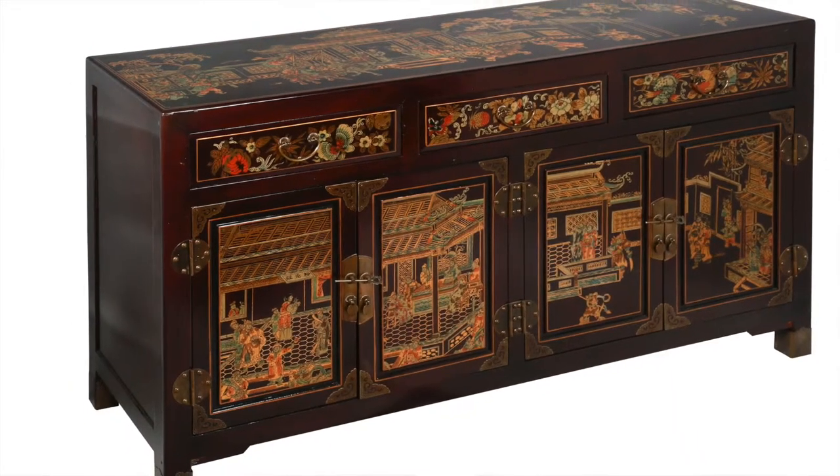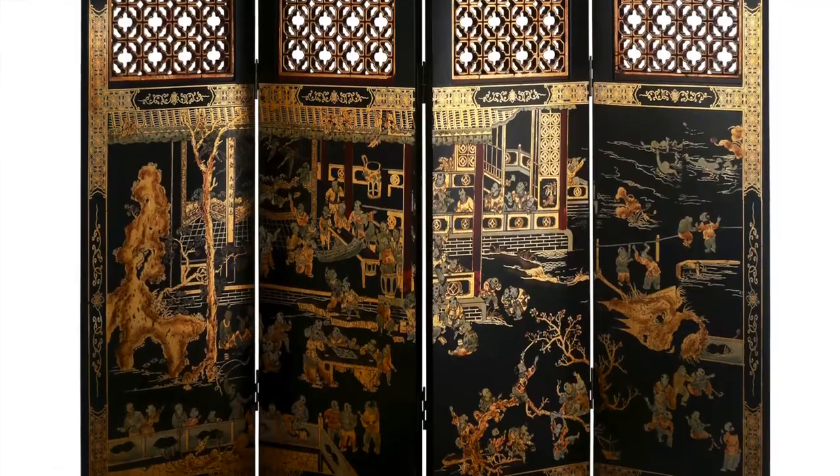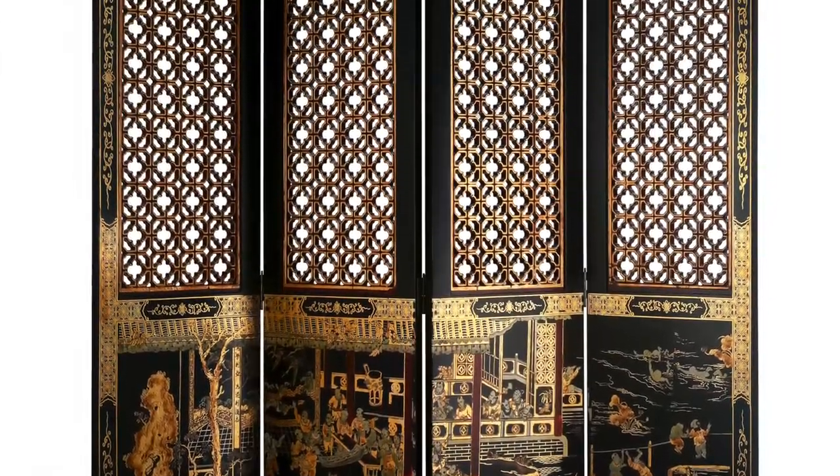The most beautiful examples of Chinese decorative arts can typically be found in their cabinet making as well as in their folding screens.